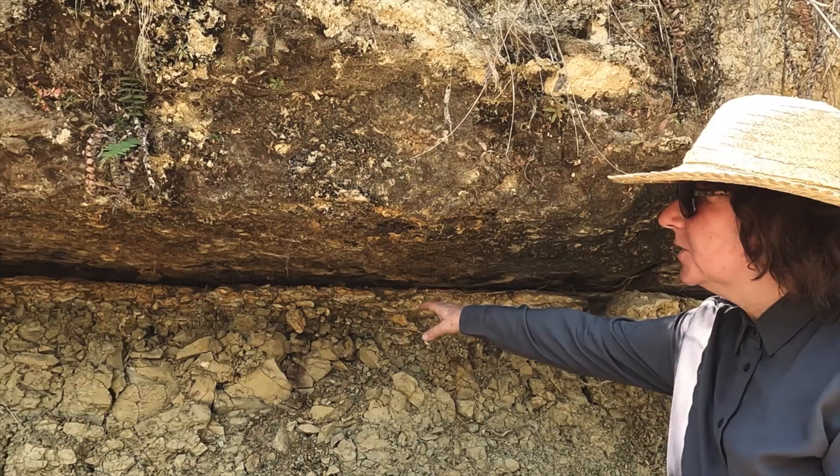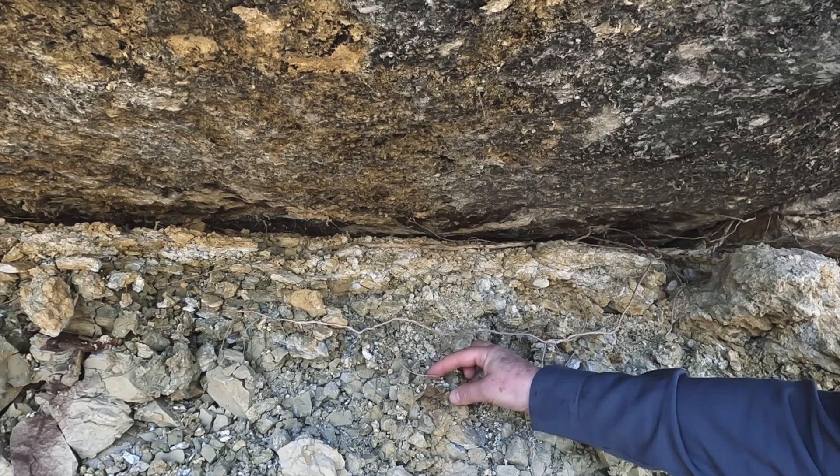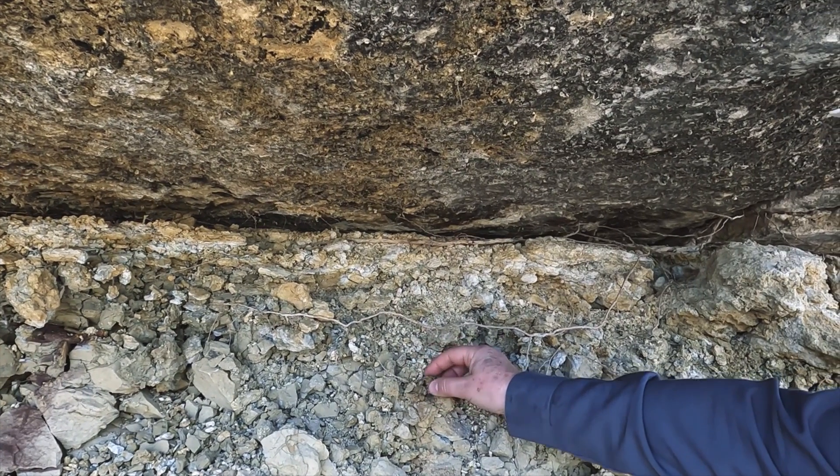We have the boundary clay, which definitely has the markers of iron. It's orange from the oxidized iron that comes from the asteroid, and it was just — wow.